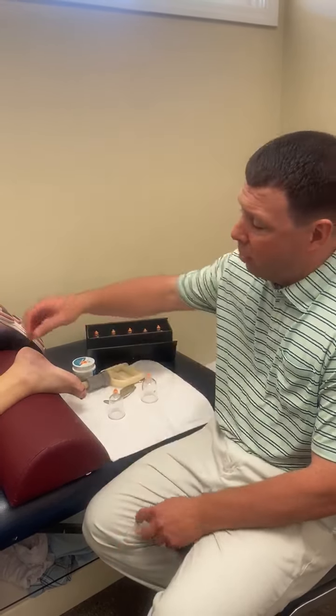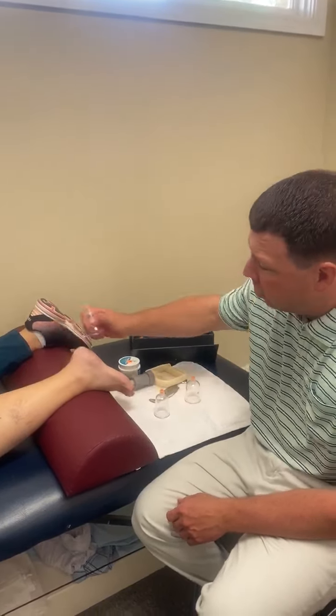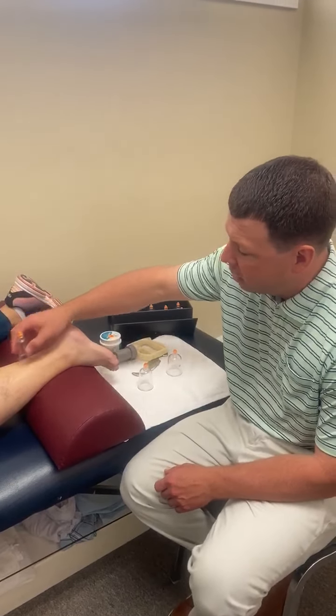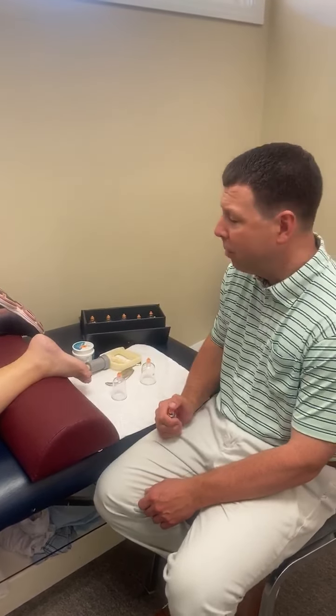So what we're doing to help her is we're going to do some cupping here on the base of this calf muscle, because the plantar fascia is just an extension of the calf muscle and connects into the Achilles. We're gonna strip this out really good. We've already done some laser to help reduce inflammation and swelling.